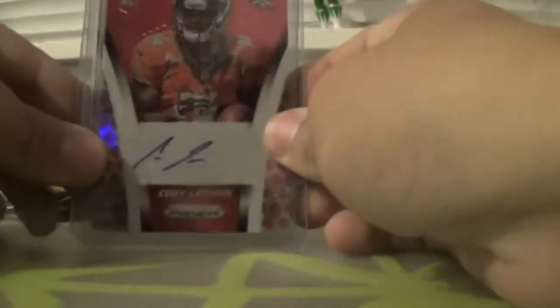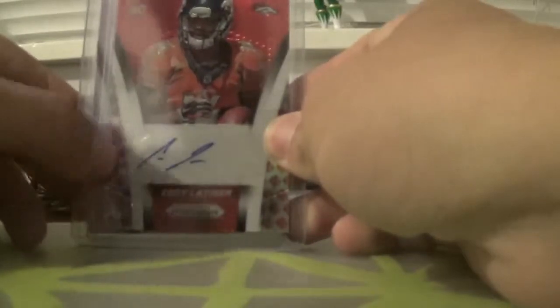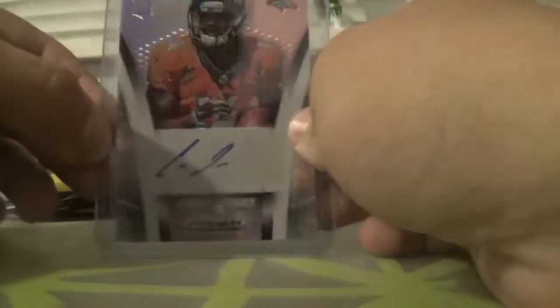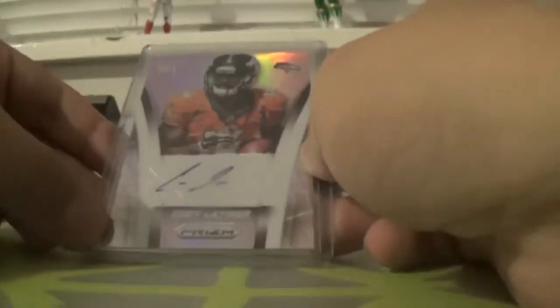And then this red with the NFL shield on the sides, numbered to 50 as well. And then last but not least, I got this pink BCA autograph to 150.